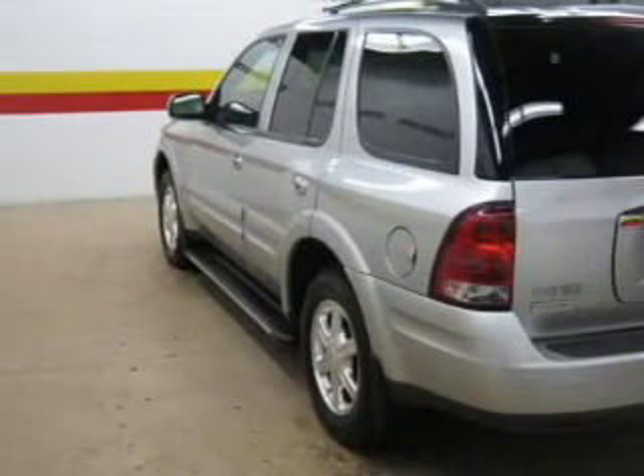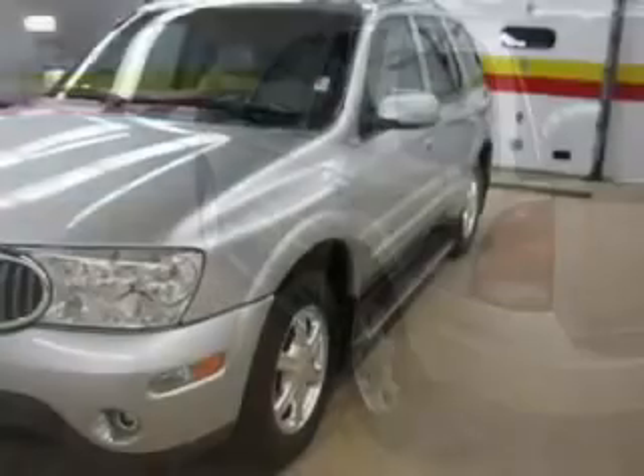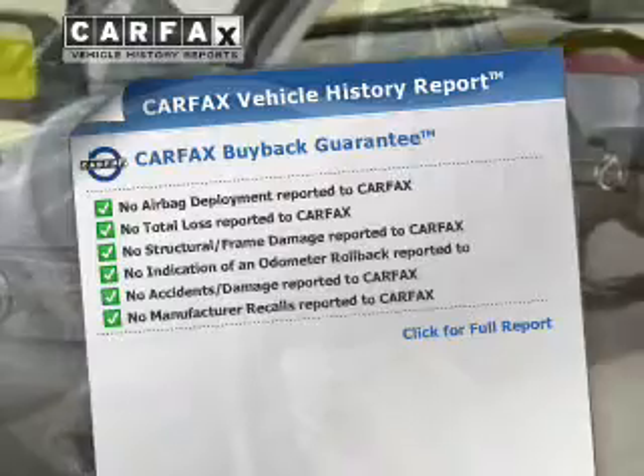Heated seats offer comfort in cold weather. Let the outside in with a power sunroof. Pamper yourself with memory settings. Know the history on this ride and greatly reduce your buying risk with the included Carfax Vehicle History Report.